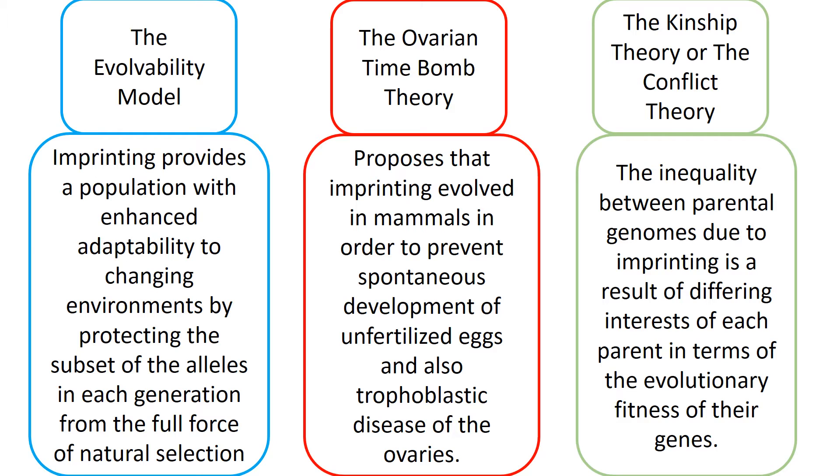The ovarian time bomb theory proposes that imprinting evolved in mammals in order to prevent spontaneous development of unfertilized eggs and also trophoblastic disease of the ovaries. The kinship theory, or conflict theory, proposes that the inequality between parental genomes due to imprinting results from differing interests of each parent in terms of the evolutionary fitness of their genes.